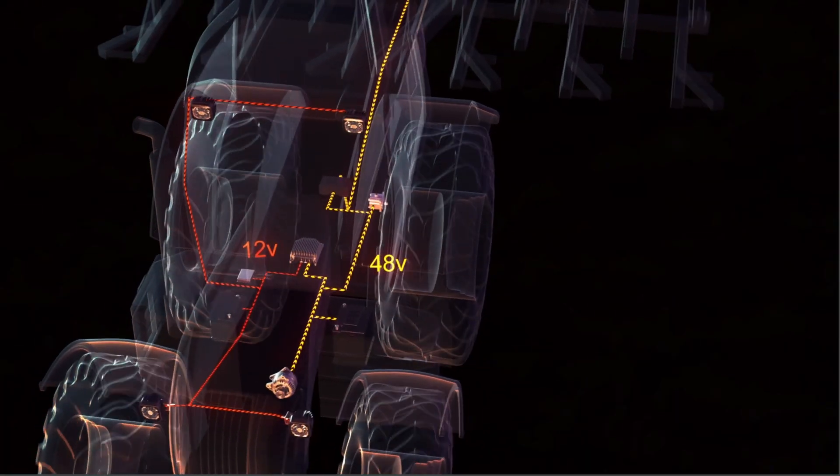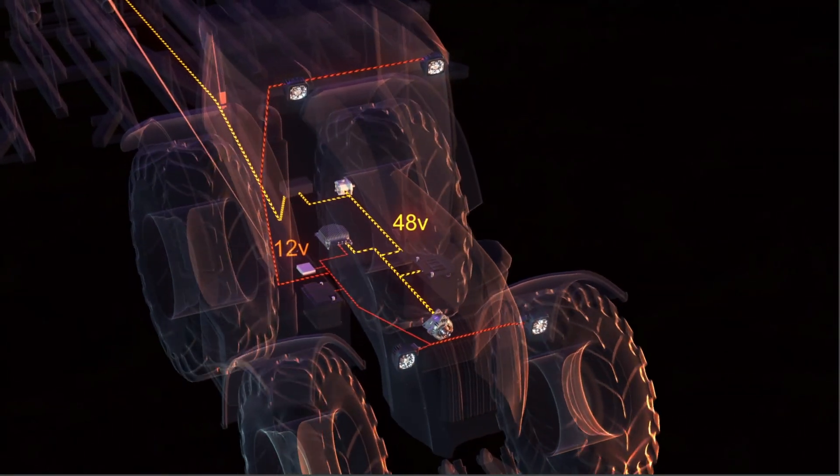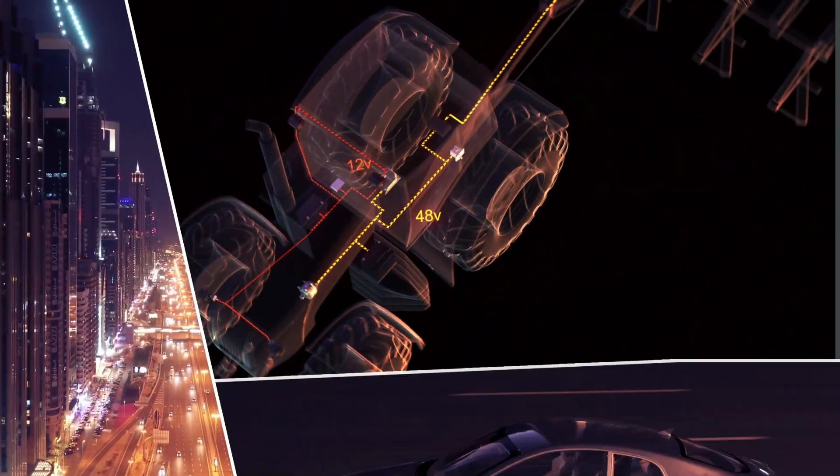In buck mode, the 12V system is supplied with energy from the 48V system. Up to 3.5kW of power can be transmitted.